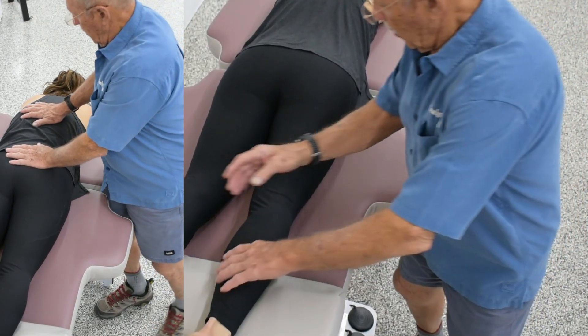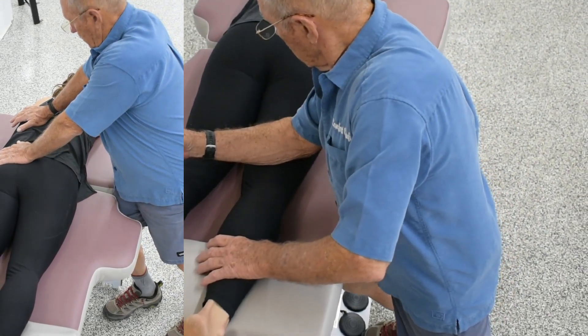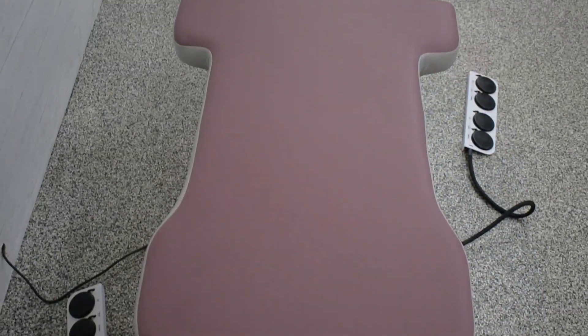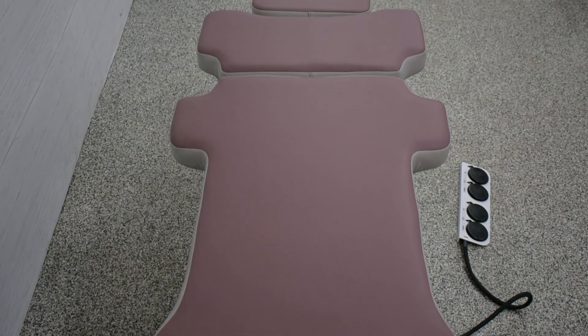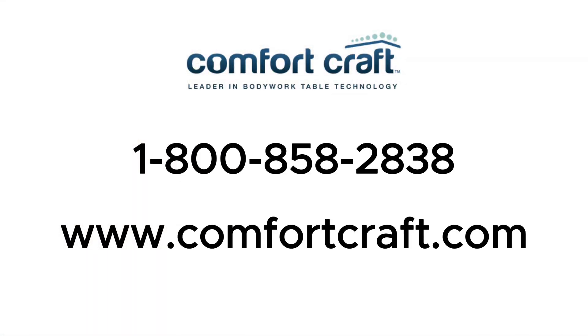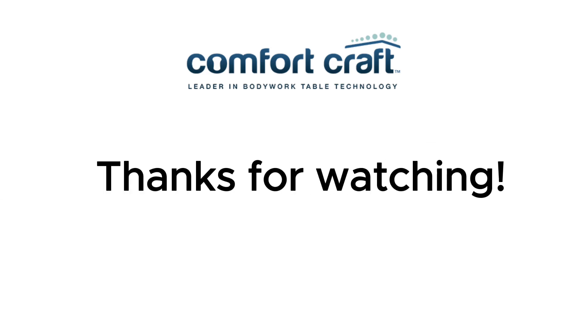Elevate your practice with a tool that can enhance your practice and save your back for decades — a Comfort Craft Bodywork Table. What are you waiting for? Give us a call or visit us online at 1-800-858-2838 or www.comfortcraft.com. We love to talk tables.